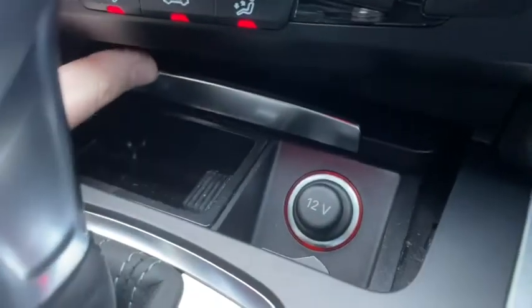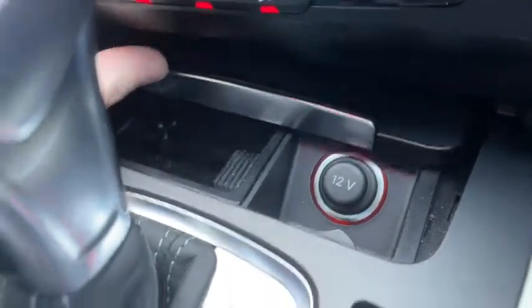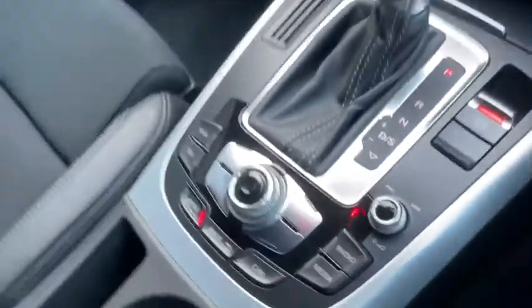We've got plenty of additional storage space here with a 12 volt port, and with our additional controls we've got extra storage space in the center console. Underneath the lovely leather armrest you will find an additional 12 volt port to connect your devices through.